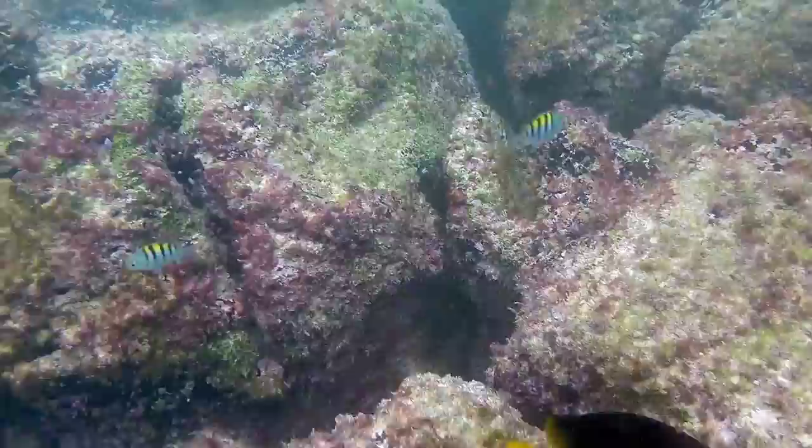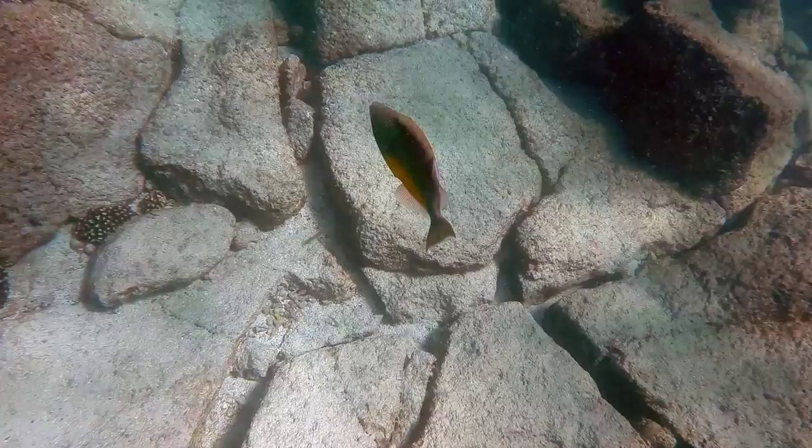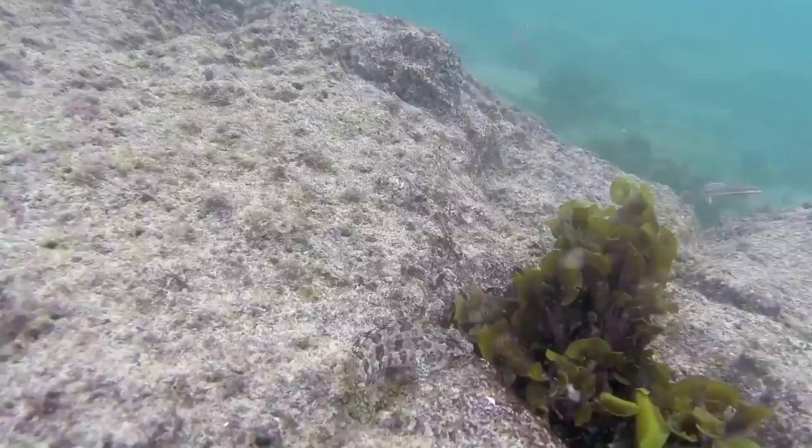This puffer fish won't stay still either. This beautiful rainbow parrotfish is similar to the one we saw the sea lion eating the other day. Here is a reef triggerfish swimming along the bottom of this reef. And this is some kind of dragonfish that is hiding from me.